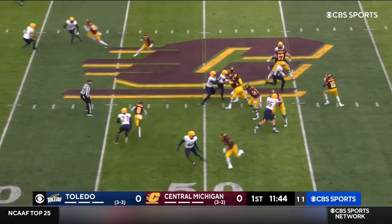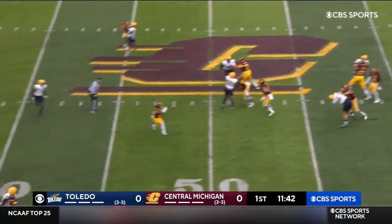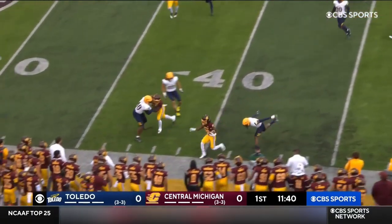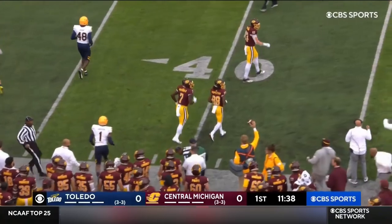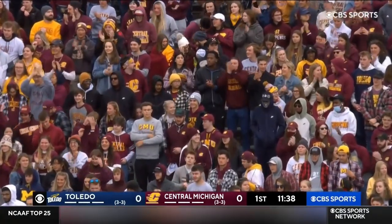Eight to go. This is Daniel Richardson, quarterback for Central Michigan, escapes a sack, delivers the crossing pattern to Kahlil Pimbleton. The Virginia Tech transfer has the first down.